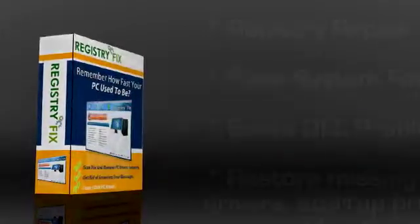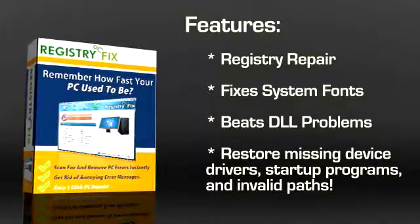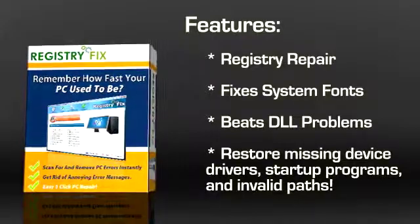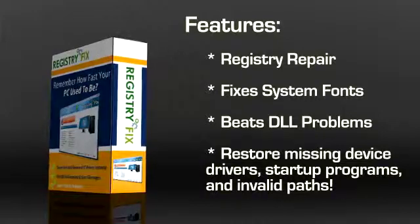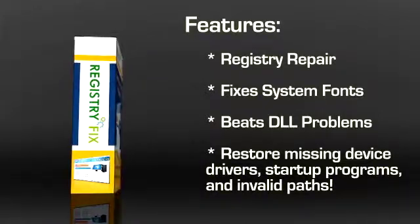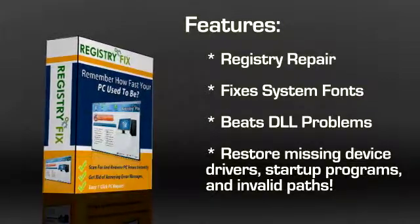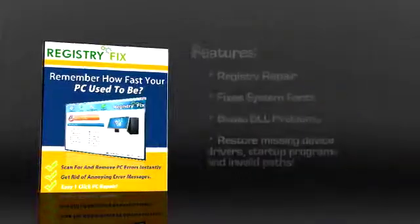While its main objective remains registry repair, that's not all it does. Registry Fix is famous for helping users fix a variety of problems ranging from fixing system fonts to even fixing DLL problems. Some users also have complex problems like missing device drivers, missing startup programs, or invalid paths, all of which might have been caused by a virus attack. With a single click, you can fix all these problems and restore your computer to its original glory.